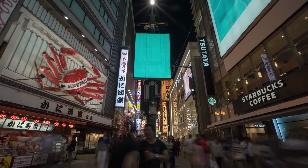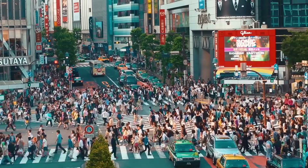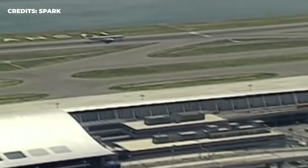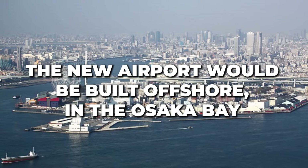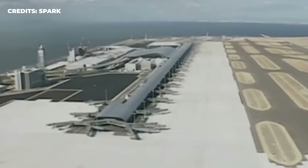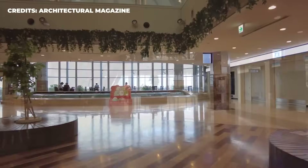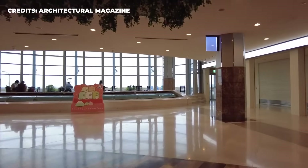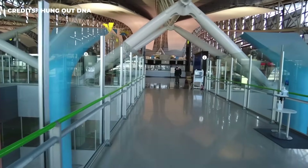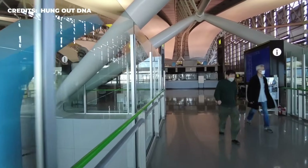Still, officials who believed that the region was losing out on trading opportunities to Tokyo decided they had to find a way to build a new, bigger airport. A unique solution was devised: the new airport would be built offshore in the Osaka Bay. By doing so, officials believed they could solve both issues — countering the space crunch as well as allowing the airport to operate 24/7 with minimal noise pollution. Little did they know at the time that they would be embarking on a project so complicated that it would take 20 years of planning before even a single brick would be laid.